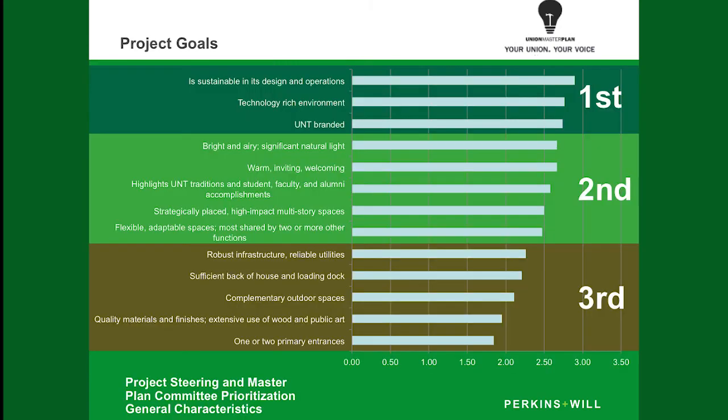This next slide is part of that survey, and it points out that the top three priorities for students were that it was sustainable, had a lot of technology, and that it was UNT branded. You can see that transferred over to the mission statement we had seen in the previous slide.